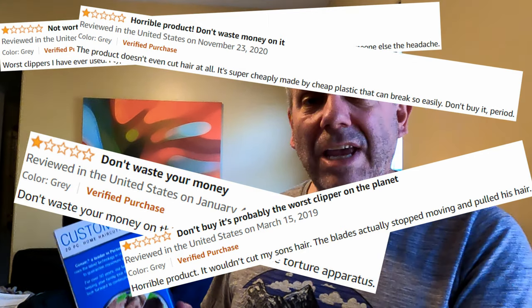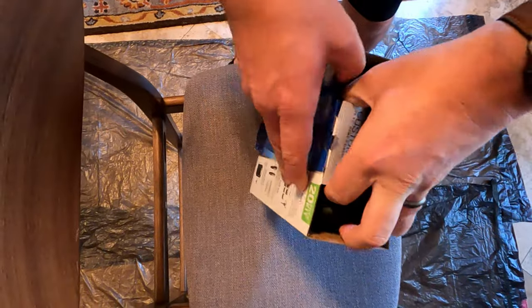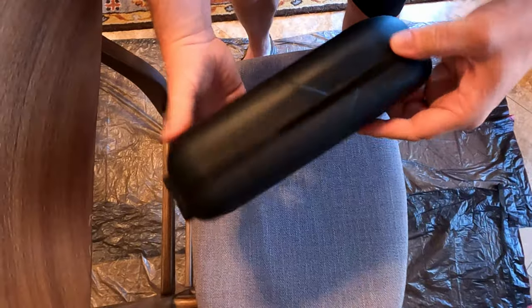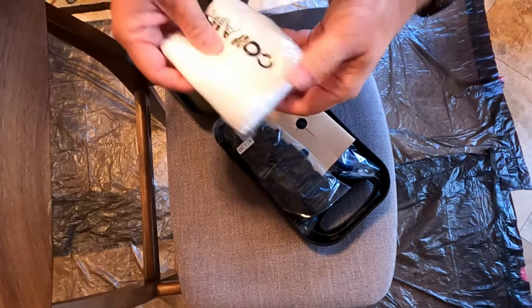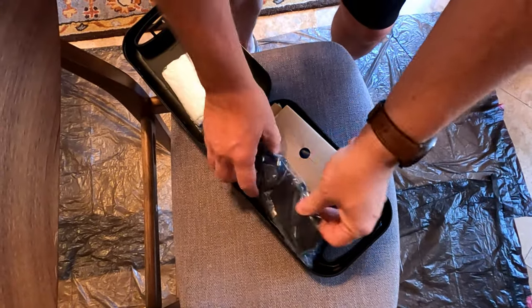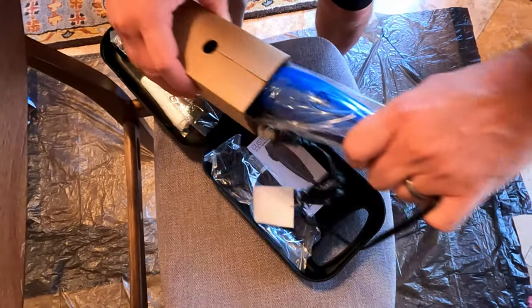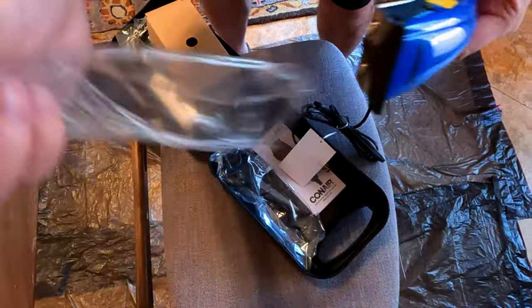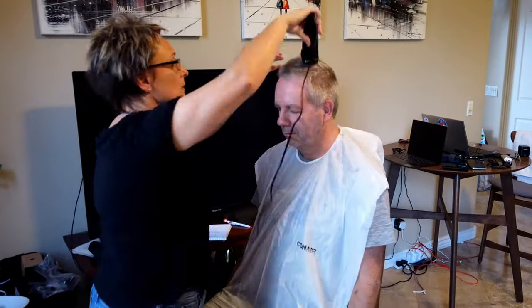Sarah cut my hair for the first time back in the UK when Covid hit and we couldn't leave the house. She's not a hairdresser, so it's been a while since she's done it. There was a person who used to cut my hair and did it so badly — left a big hole in the middle at the top. I know Sarah wouldn't do that. We're just finishing up and then after this we're going to take you to the Musical Instrument Museum.